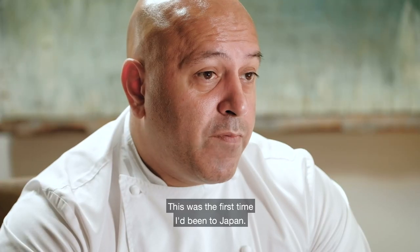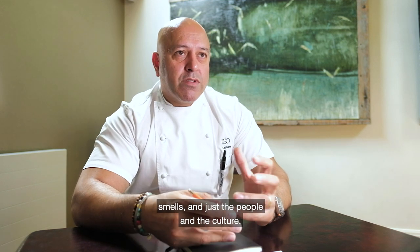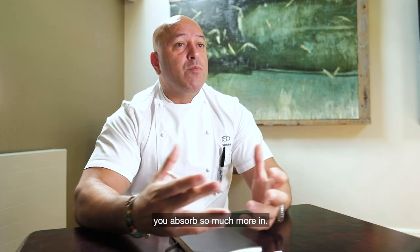This was the first time I've been to Japan. It was a mind-blowing experience — just overawed with all the smells, the people, and the culture. Because it's so new to you, because you're not used to it, you absorb so much more in.